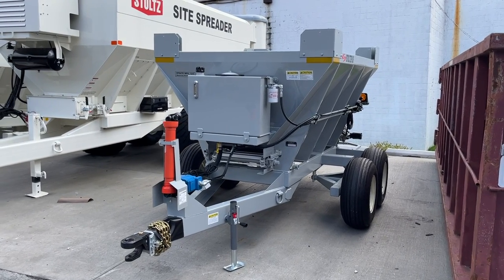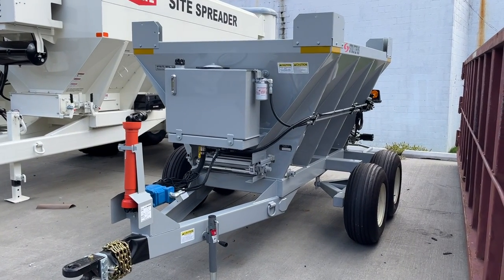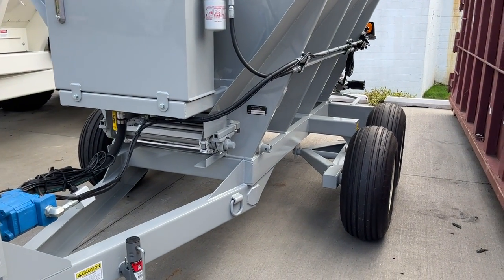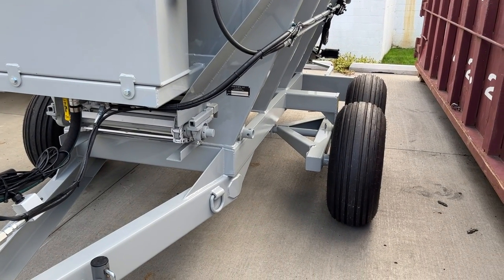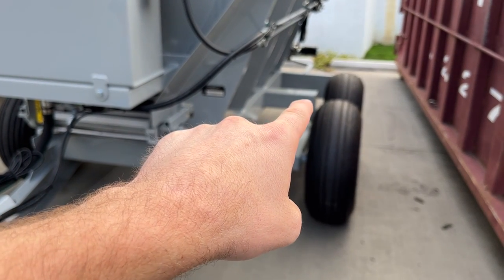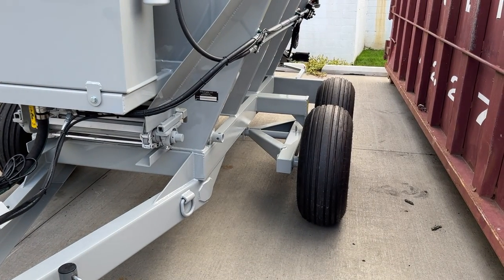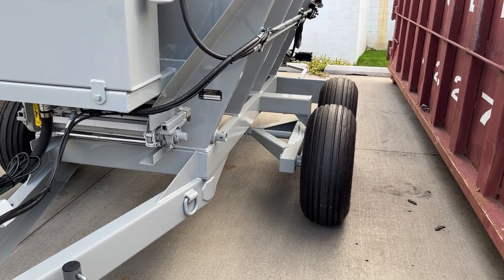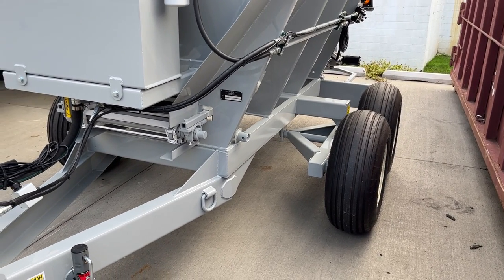Here's a good example of a common customization that we'll do for people. This is a five-ton spreader, and the farmer had a specific wheel track they needed to achieve, so we extended out this portion of the machine to get the requested wheel track. It's a very common customization that we'll do.